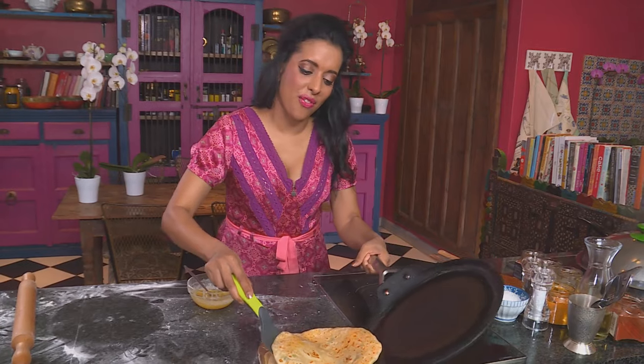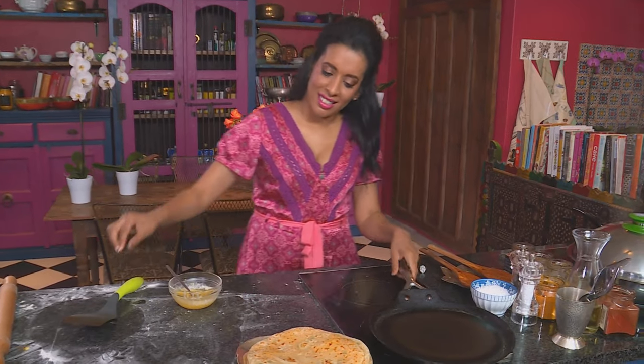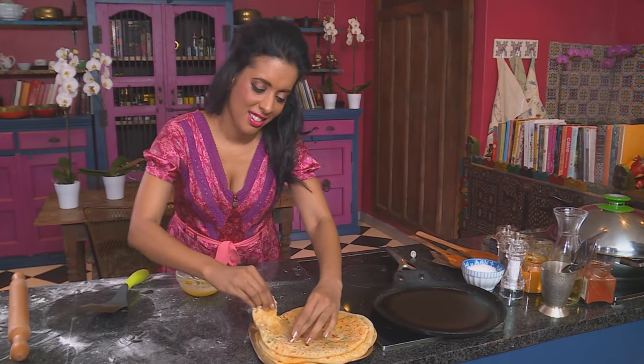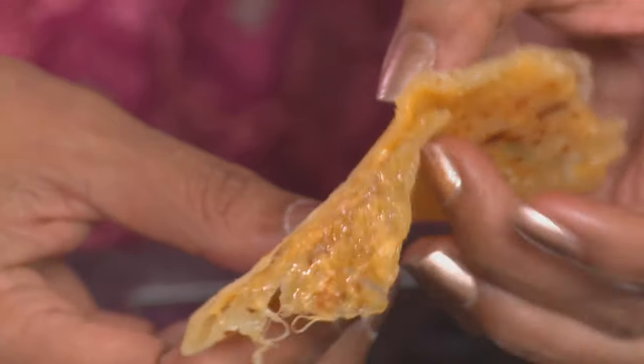That's puffed up beautifully. And if Indian superstition is anything to go by, my mother-in-law is going to love me. Slide it off the pan — and look at that gooey cheese on the inside. Time to plate the feast.